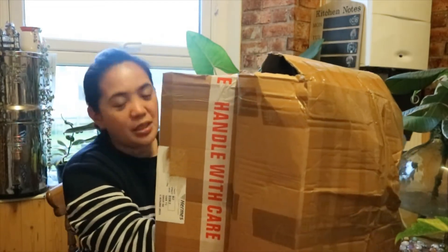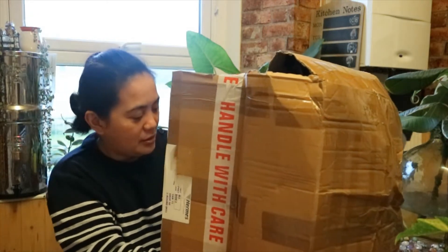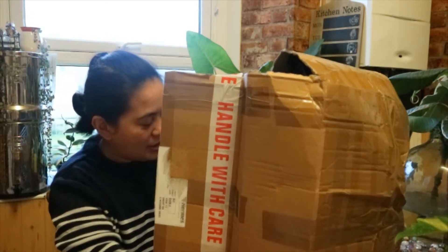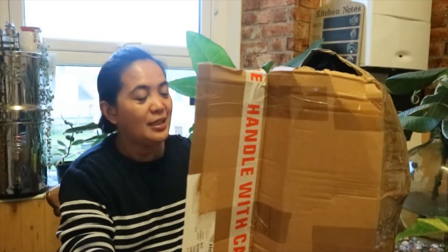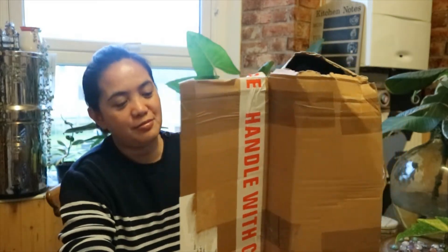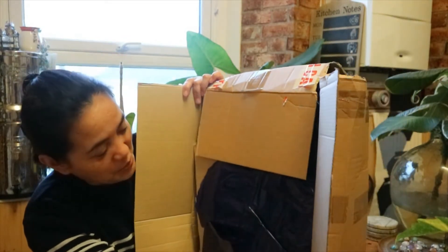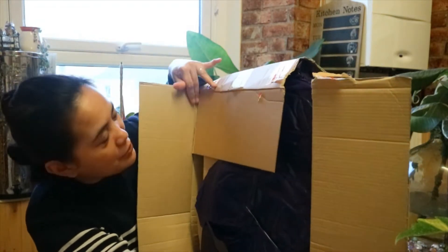That's why sometimes it's better to pay extra so your plants will arrive safely. I'm not even sure if it's upside down or not. Anyway, let's see what I got!